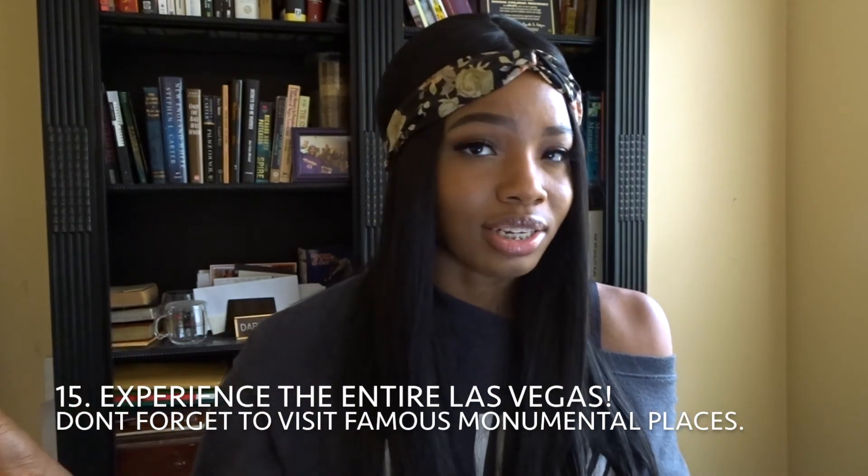Number fifteen: experience everything you can. Las Vegas is not just the Strip — it's also downtown and Chinatown. Don't just drink, smoke, and party all day. There are monumental places to visit: Chinatown, the Golden Nugget, Fremont Street — places that are in lots of movies. Visit those places just to say you experienced everything. And remember to visit the Bellagio water show — if you don't, did you really go to Las Vegas?